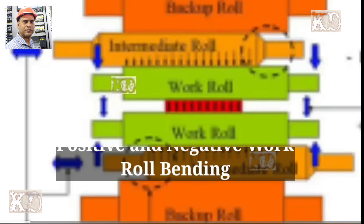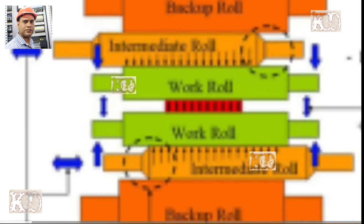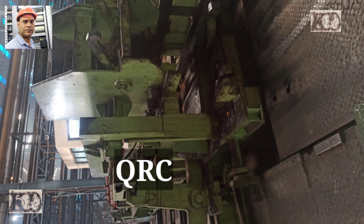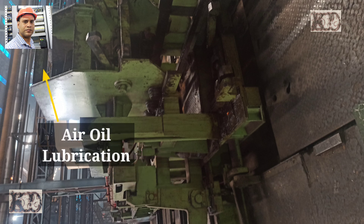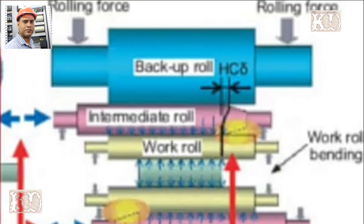A quick work roll change trolley is provided to reduce mill downtime during roll change. Micro-fog lubrication, also known as air-oil lubrication, of the modular construction is provided for the backup roll, IMR roll, and work roll bearings.